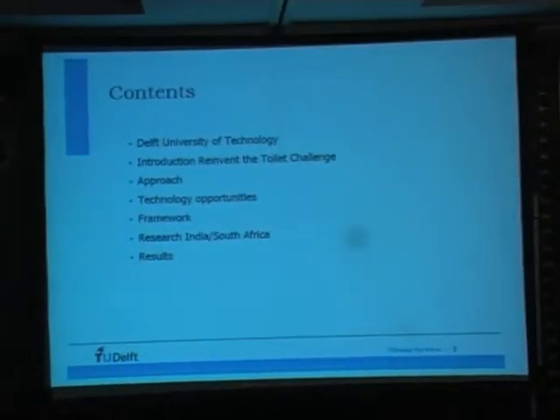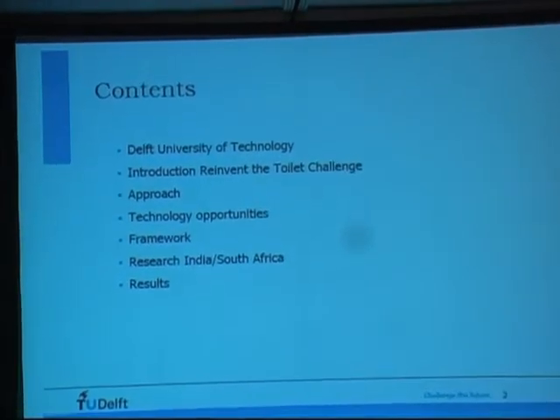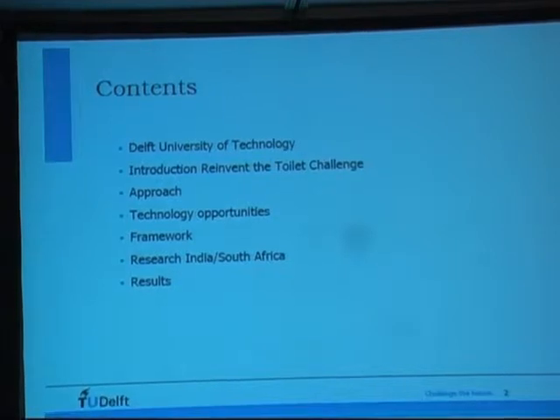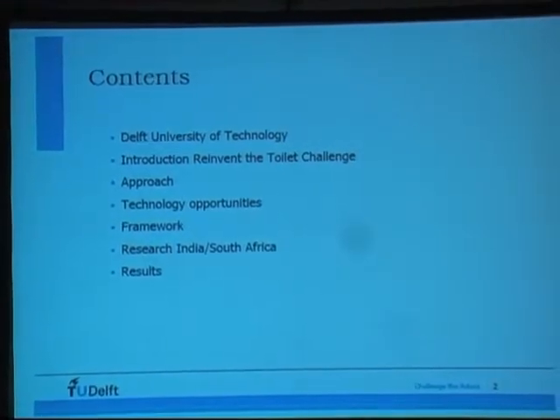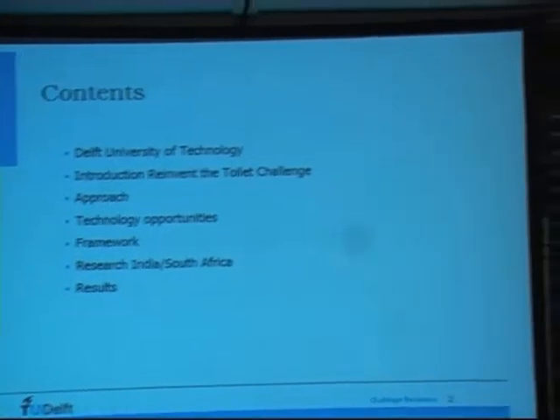I will first talk a little bit about the setup of this project and where I come from at Delft University of Technology. I'm sure many of you have already heard about the Reinvented Toilet Challenge, but I'll briefly touch upon it: our approach, technology opportunities of plasma gasification when treating human waste, and the framework we developed for integrating this technology development with human-centered innovation.